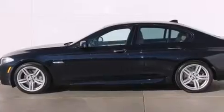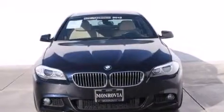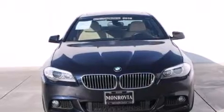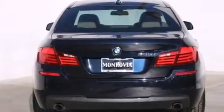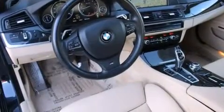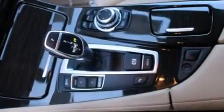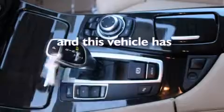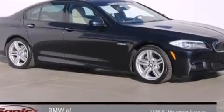Additional features include high-intensity discharge headlights, steering wheel memory settings, dual power seats, a leather-wrapped steering wheel, BMW individual composition, side impact air bags, traction control, and a power rear liftgate. This vehicle has less than 27,000 miles with an EPA estimated rating of 30 miles per gallon on the highway.